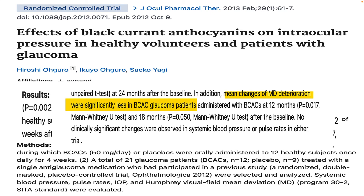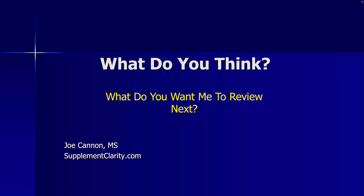So what does all this mean? The research on blackcurrant helping glaucoma is pretty interesting and definitely worth talking to your eye doctor about, especially if you have glaucoma. Leave a comment below and let me know what you think. Until next time, I am Joe from SupplementClarity.com. Take care.